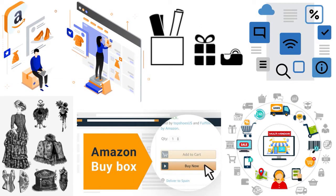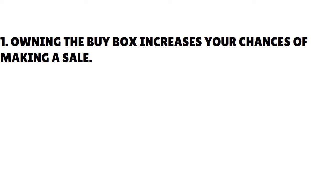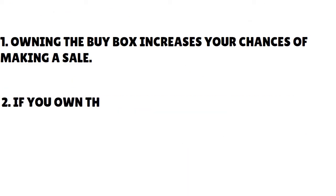Let me talk about the importance of the buy box. There are two main reasons why you should be concerned about it. Number one: money. Owning the buy box increases your chances of making a sale. Nearly all Amazon purchases are made through the buy box, as it is the first call to action a shopper sees. No shopper is going to go through a list of other sellers to buy your products unless they already know you. Your revenue will go up and profitability will increase.